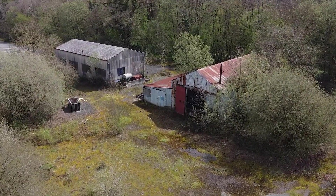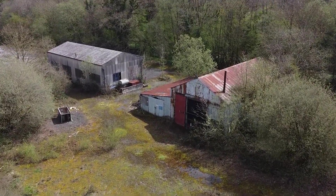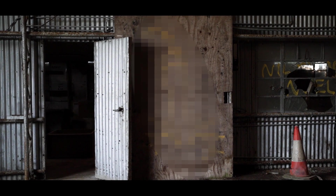Sometimes the best finds are the unexpected ones. I stumbled across this abandoned industrial yard while I was trying to find somewhere completely different. Fair warning, there is a bit of rude graffiti in this video, but stick around to the end because I did manage to track down a bit of history about the place.